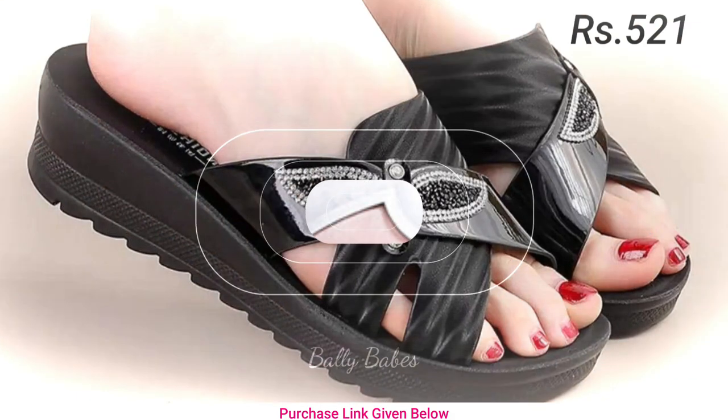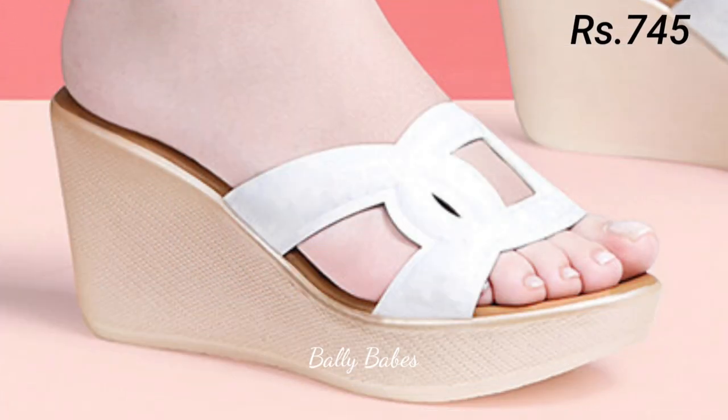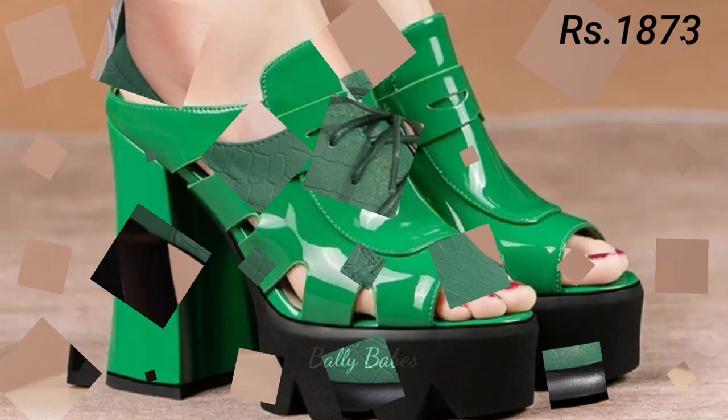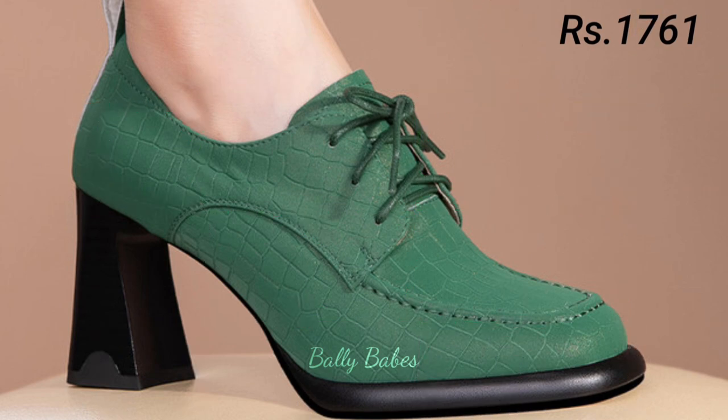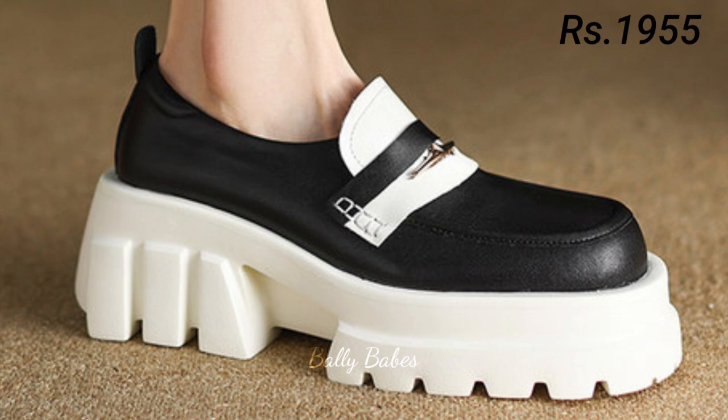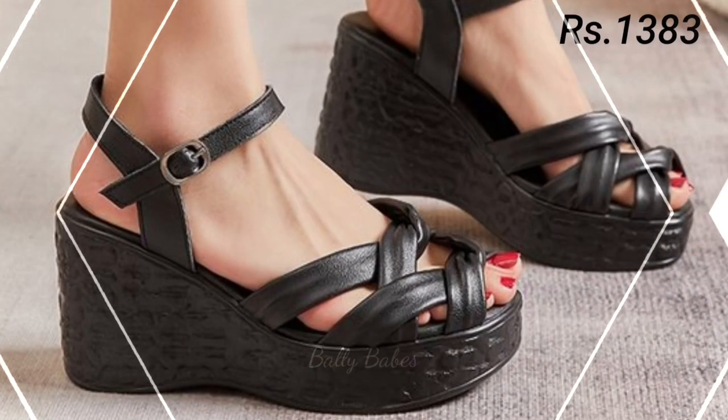You can see prices also mentioned there, which is a very helpful point for you. Prices are pretty low and that is a very good deal. So what are you waiting for? Check out the link and make sure you subscribe. The purchase link is given below in the description box if you want to place an order for these footwear.